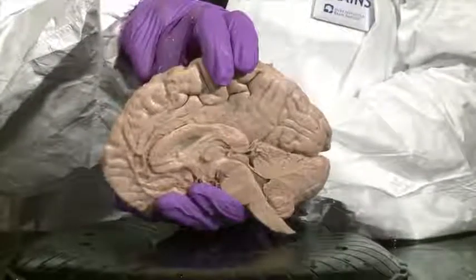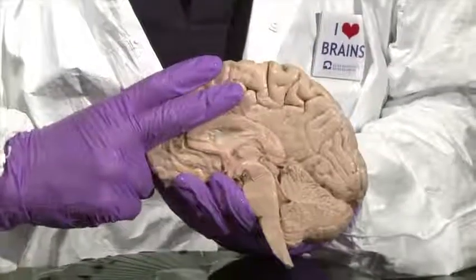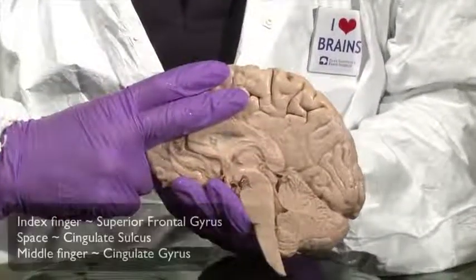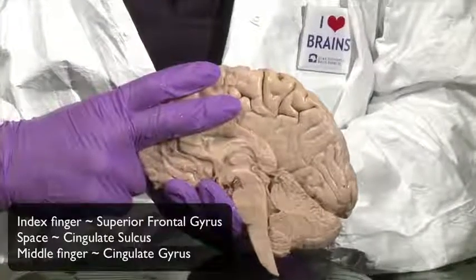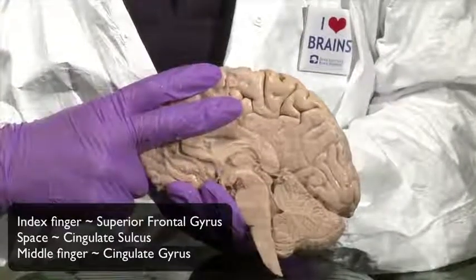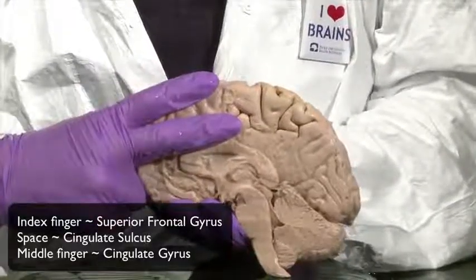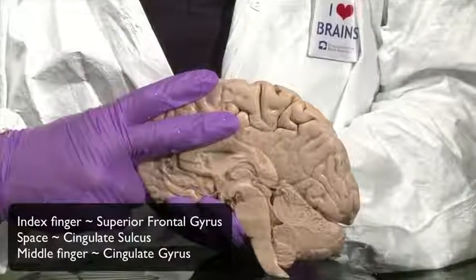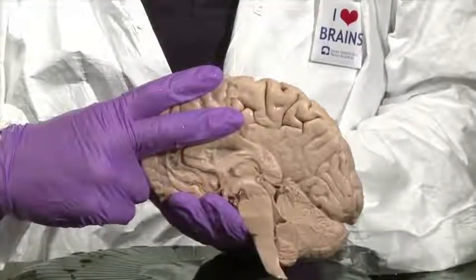The rest of the frontal lobe can be conceptualized as having two long gyri: the cingulate gyrus running right on top of the corpus callosum, and the gyrus forming the dorsal margin of the hemisphere — simply the continuation of the superior frontal gyrus onto the medial face of the hemisphere.